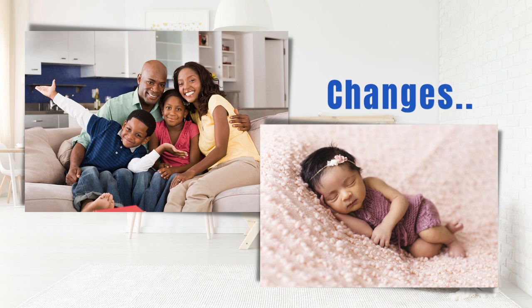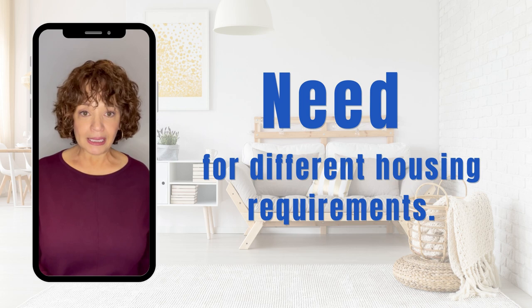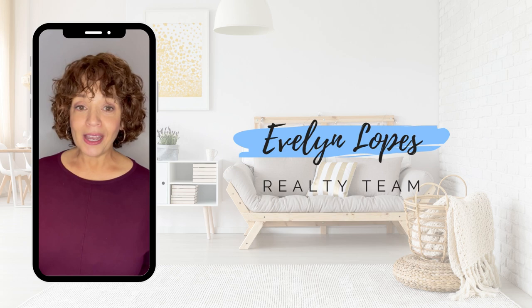Most families experience changes during their life that require differences in home living arrangements. This can often be an overwhelming experience. I help families navigate the process from the move from one house to the home of their dreams easily and rewardingly. Hi, my name is Evelyn Lopez with the Evelyn Lopez Realty Team, and I hope you enjoy today's seller tip.